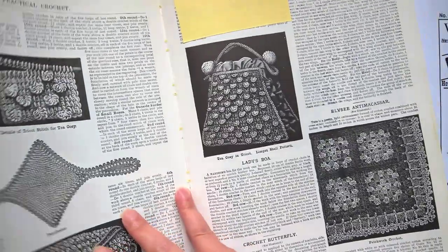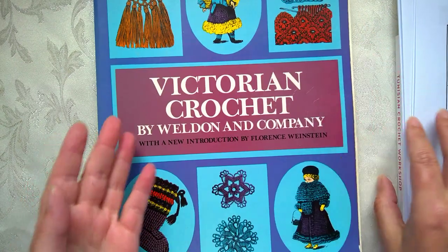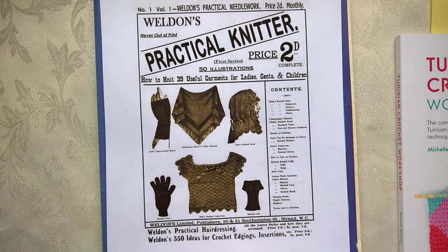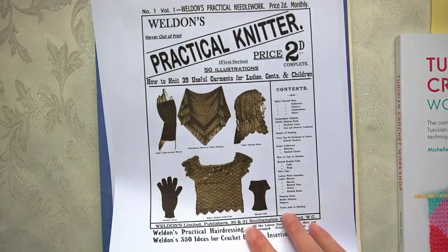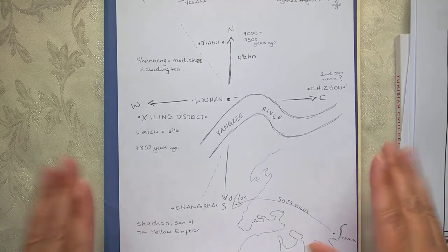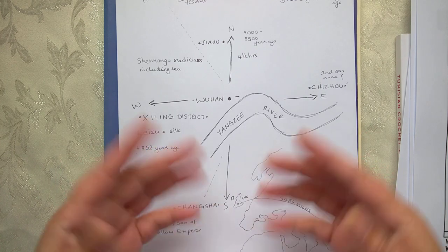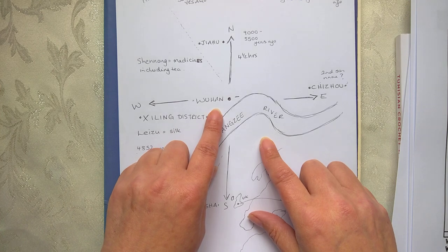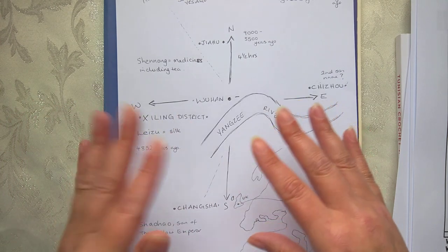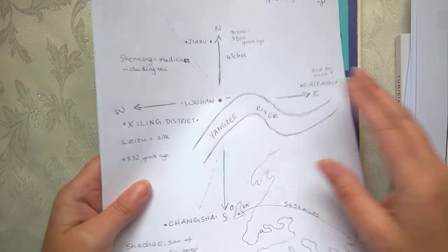I was wondering: if Richard says tea cosies weren't invented until the 1860s, why didn't the Chinese invent the tea cosy, because that's where tea came from — and the teapot? So I did some research. I've actually drawn a map, and right in the middle I've got Wuhan. I know Wuhan has been in the news an awful lot about something completely different, but it actually helps this video because it helps you locate where I am in the world.